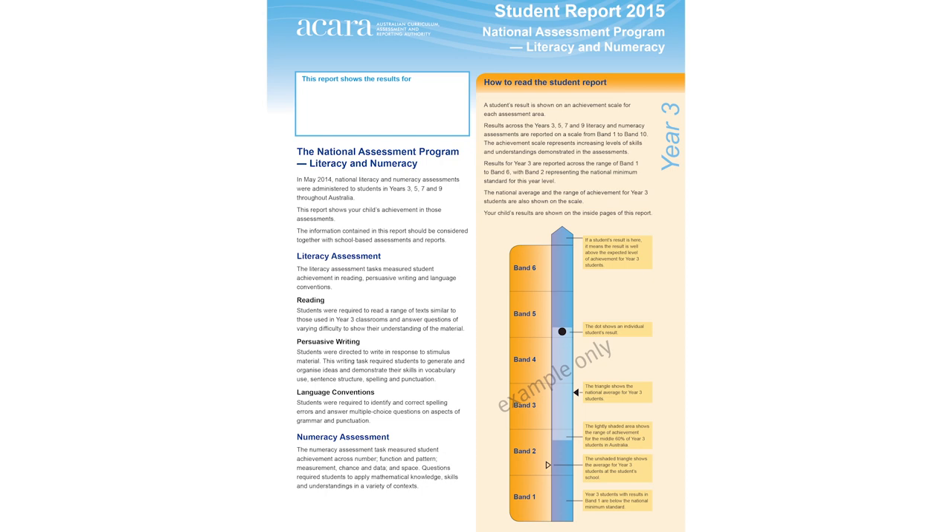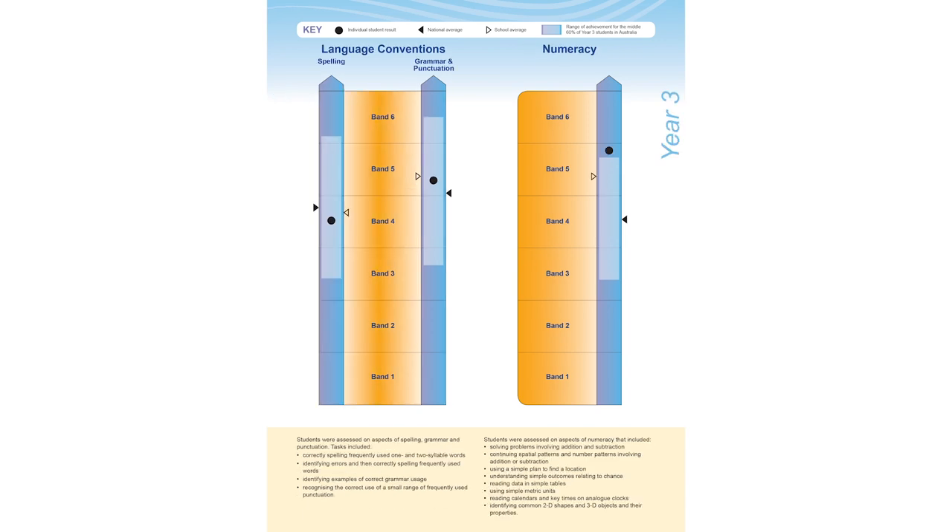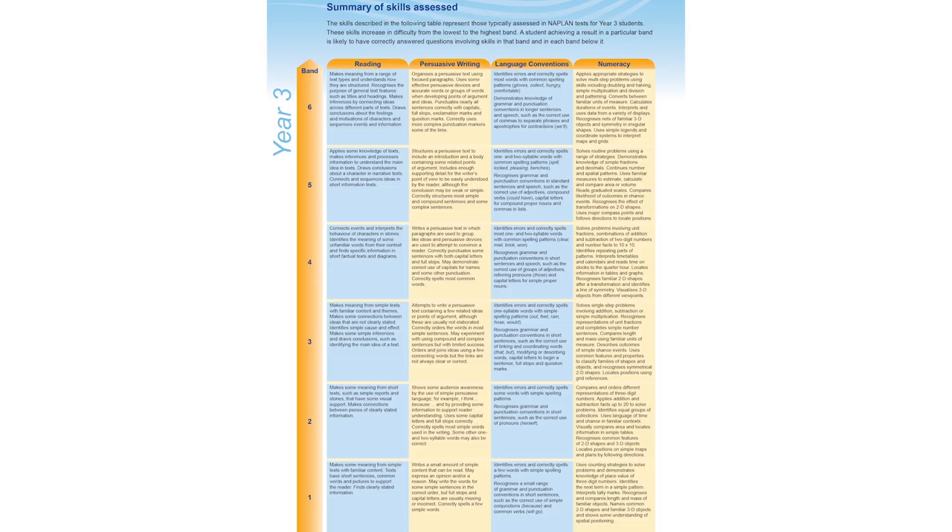When you receive and read your child's report, I encourage you to line up the information in the NAPLAN report with what you already know about your child's academic performance and other school assessments or reports you already have. If you find any areas of difference or that need attention, you should talk to your child's teacher. He or she can bring other information about your child's learning to the conversation.